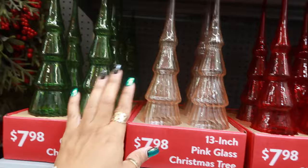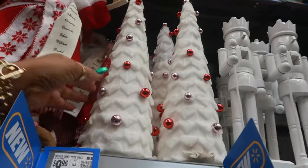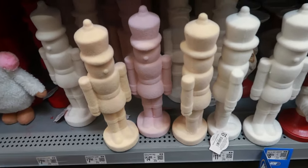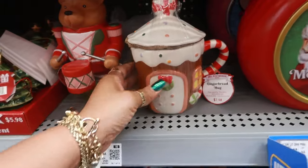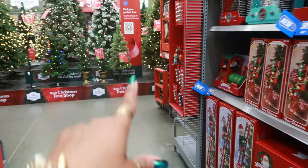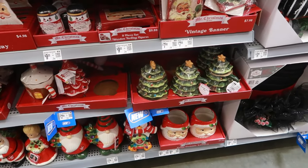I guess that's like a light pink and a green. $9.96 for those. You have some flock soldiers down there in the pastel color. They still have the gingerbread cups. Some of the cups — the Christmas tree and the gingerbread — those are $7.98.